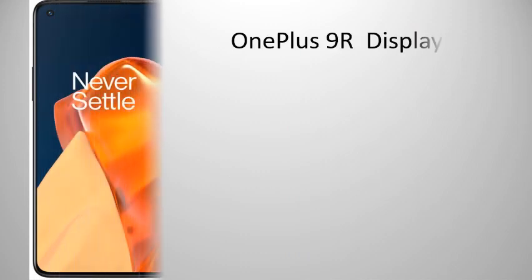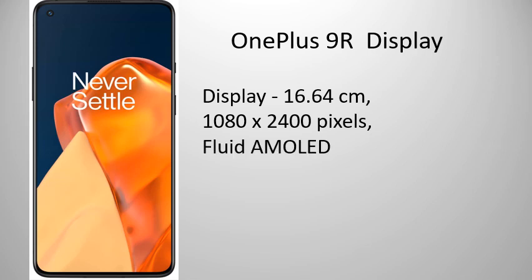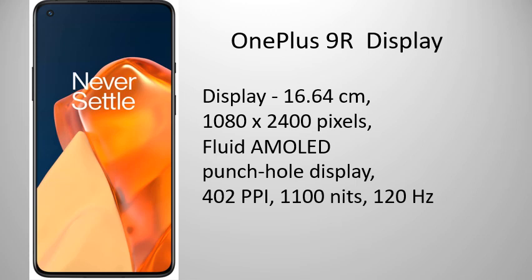Display: 16.64 cm, 1080x2400 pixels, Fluid AMOLED Punch Hole Display, 402 ppi, 1100 nits, 120Hz refresh rate.